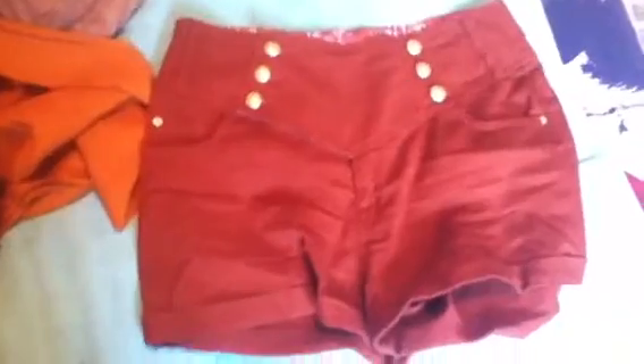Next thing from Primark was these gorgeous shorts, which I am in love with. You can see they're like a brownie colour also. I love this pattern inside — really funky. But yeah, there's the shorts. Love them. The high-waisted ones. I think they were £10.